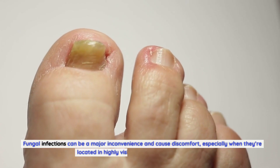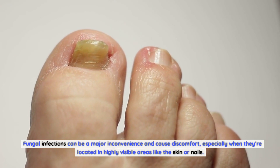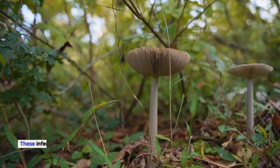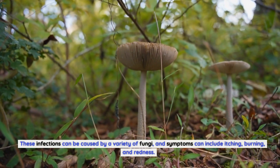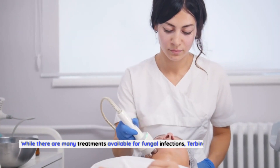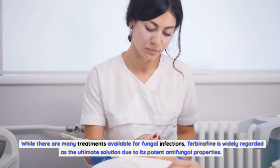Fungal infections can be a major inconvenience and cause discomfort, especially when they're located in highly visible areas like the skin or nails. These infections can be caused by a variety of fungi, and symptoms can include itching, burning, and redness. While there are many treatments available for fungal infections, Terbinafin is widely regarded as the ultimate solution due to its potent antifungal properties.